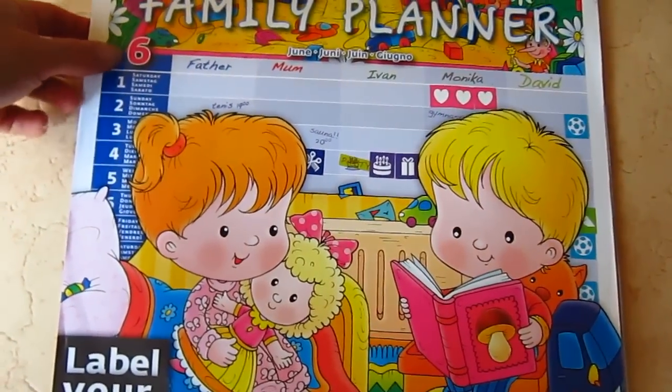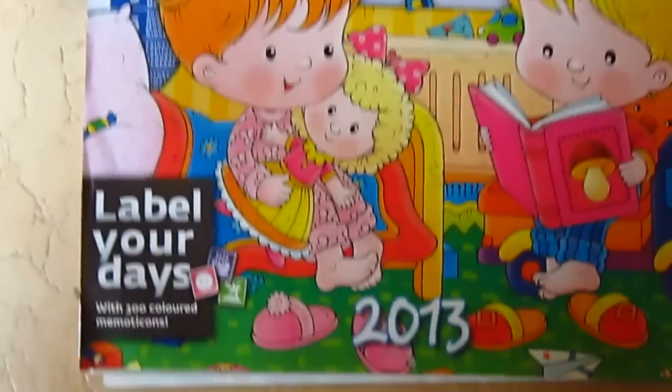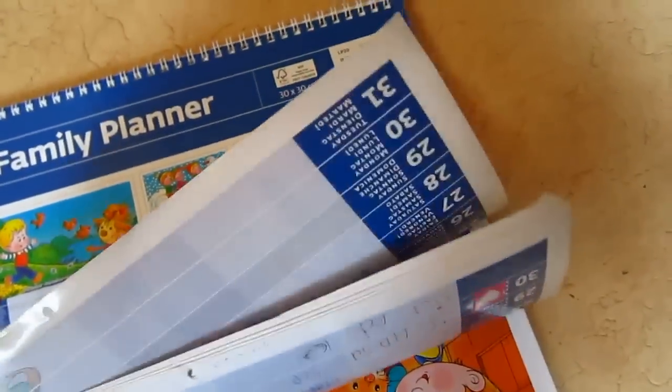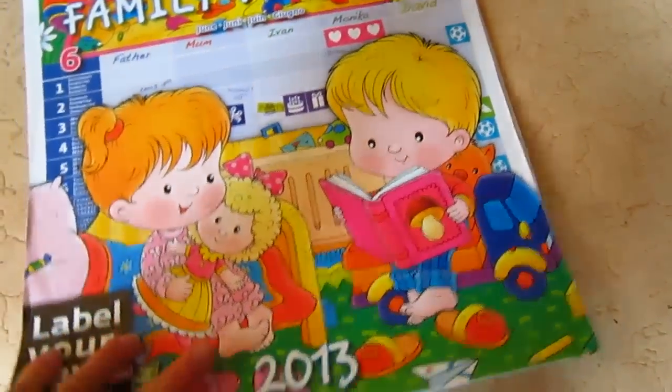Here's an idea that we thought of using a little family planner or just a regular children's calendar. For example, here's one. You see it has a lot of space for each of the months, and what we use this for is for my little girl's reading.